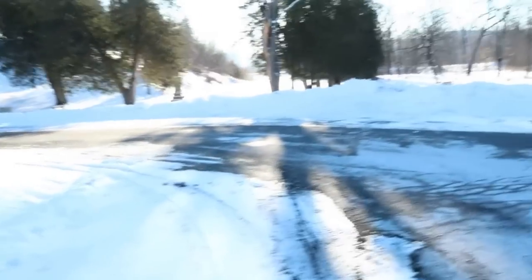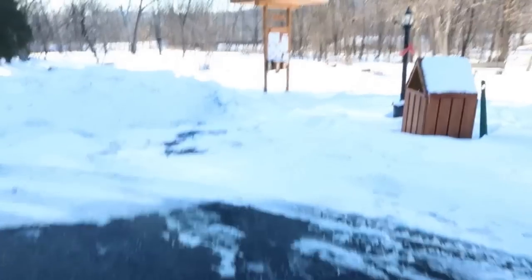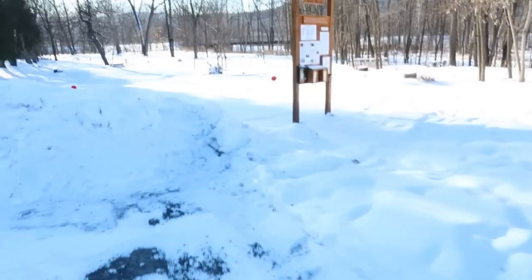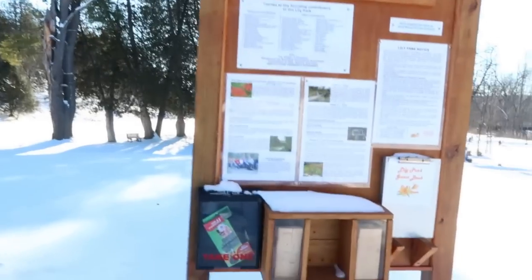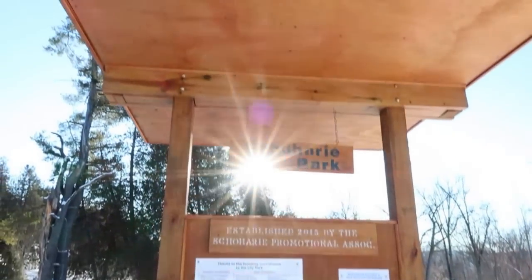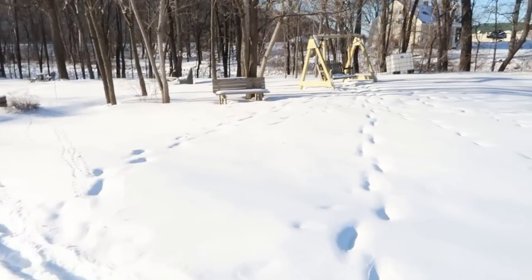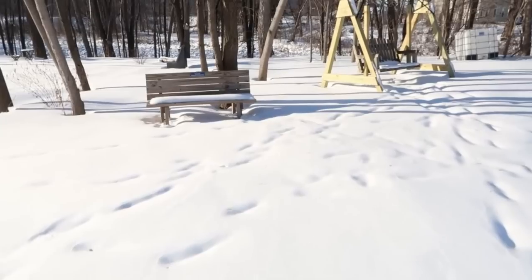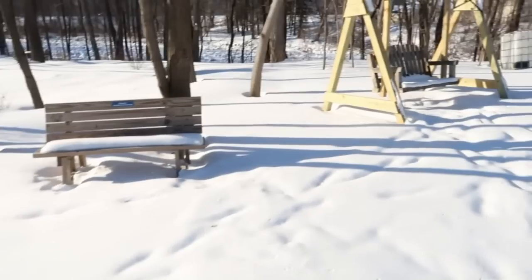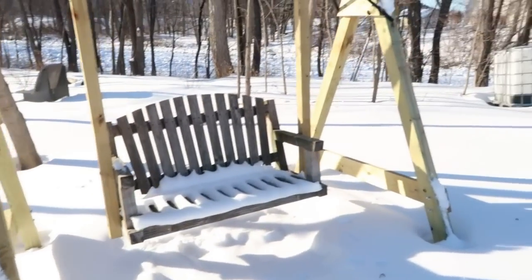This must look really beautiful when you come here in the spring and summer and walk around. It's actually called Lily Park and I'm walking in the snow but I wanted to come check this out. Here's this nice wide rocker — beautiful. My feet are already frozen but let's see this.